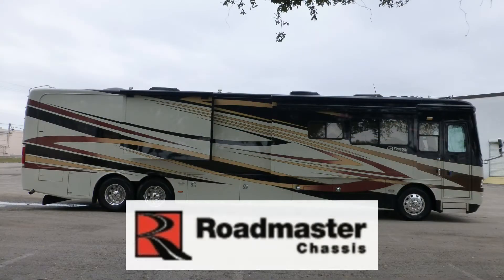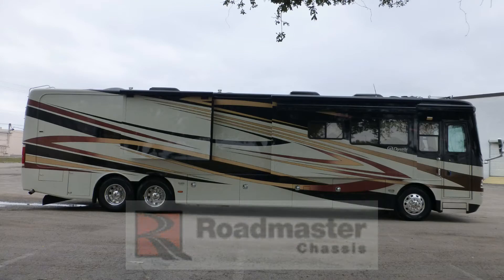Built on a custom Roadmaster chassis with a tag axle, this coach uses the exclusive tin airbag and shock absorber suspension to give you an exceptionally smooth, stable, and adjustable ride.